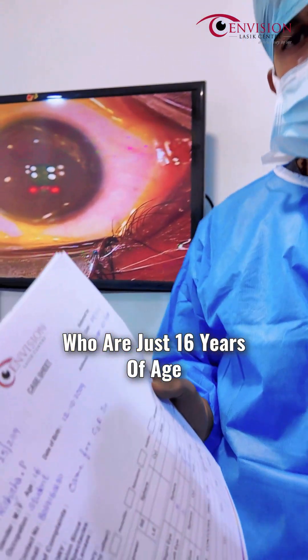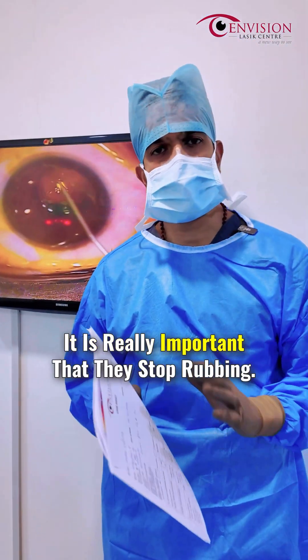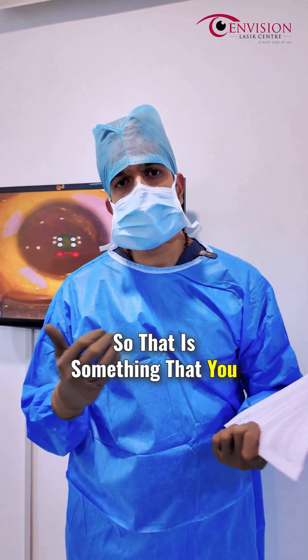Such young patients who are just 16 years of age and have this habit of rubbing the eyes — it is really important that they stop rubbing. That is something that needs to be completely avoided.